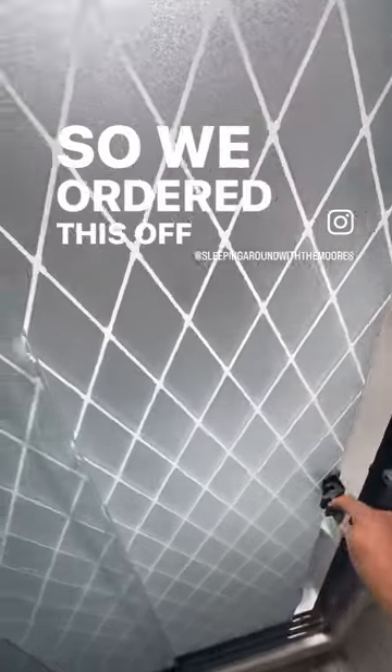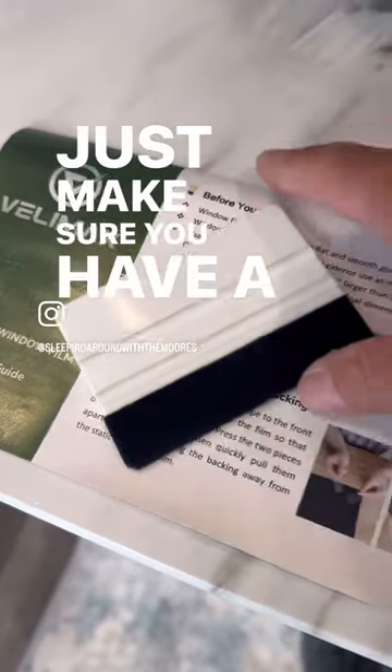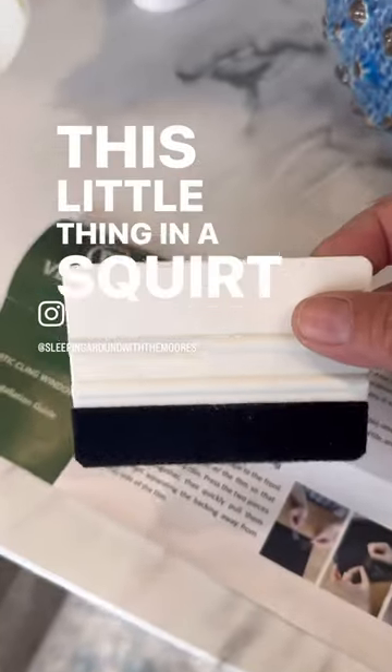So we ordered this off of Amazon. It was pretty easy to install. It's the Velimax static cling window film. Just make sure you have a squeegee, this little thing, and a squirt bottle — it's very handy.